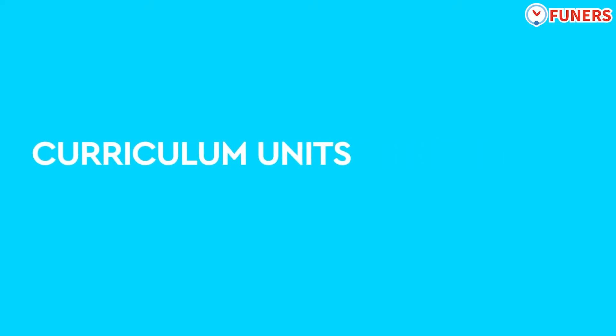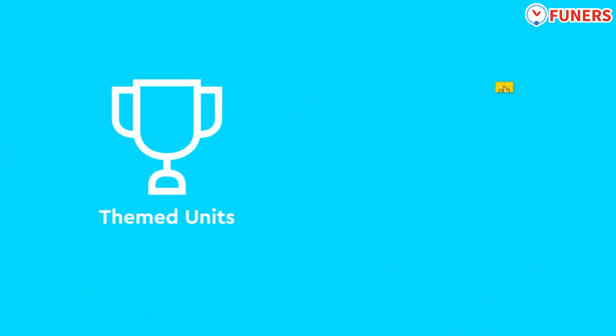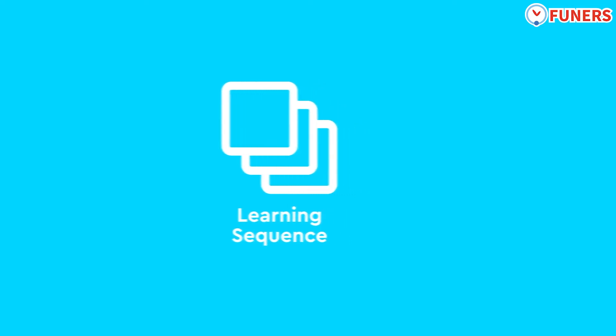LEGO Education's intentional progression of playful, standards-aligned learning units is designed to support teachers in facilitating meaningful, hands-on learning experiences that help students build essential STEAM knowledge and skills. Our lesson plans are organized into units centered on relatable themes and intrinsically motivating topics chosen for their ability to engage students in active learning. Each unit enables every student to build confidence in their creativity and STEAM knowledge.